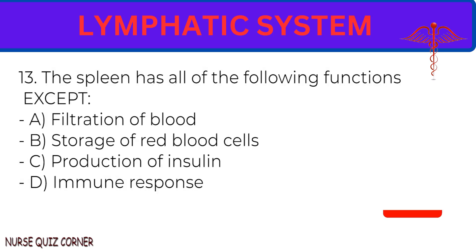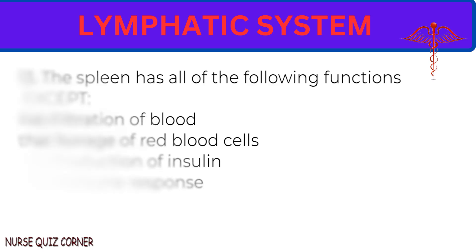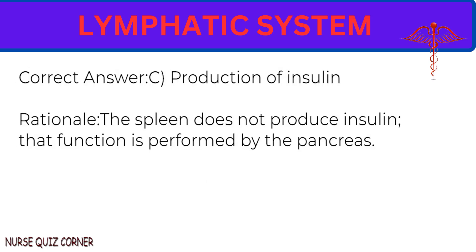Question 13: The spleen has all of the following functions except: A. Filtration of blood. B. Storage of red blood cells. C. Production of insulin. D. Immune response. Correct answer: C. Production of insulin. Rationale: The spleen does not produce insulin; that function is performed by the pancreas.